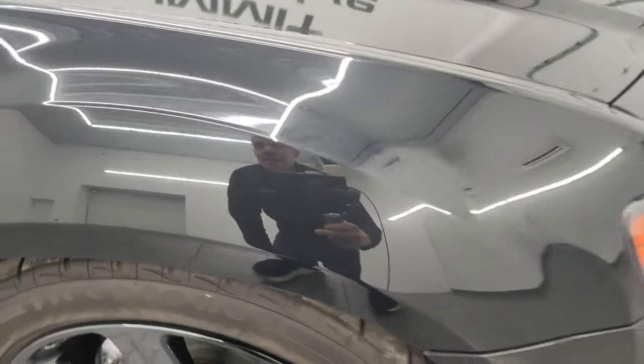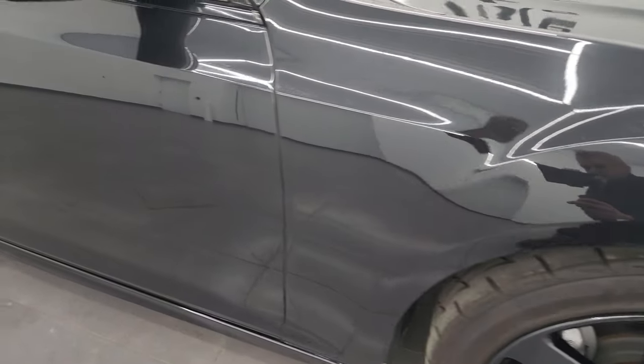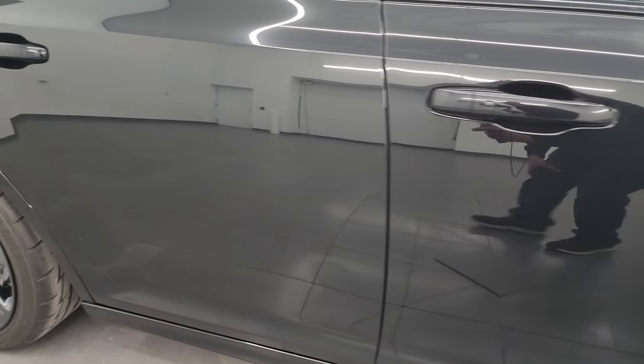It's a really cool color on this car, especially when you get in the sunlight. As you go down this side of this 2014 Chrysler 300, take note of how clean that body is and how reflective and mirror-like that paint is.